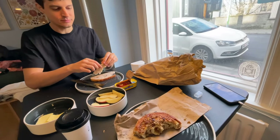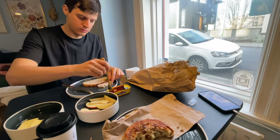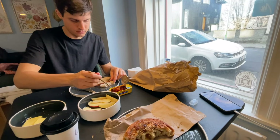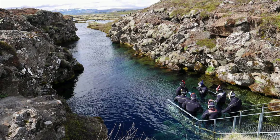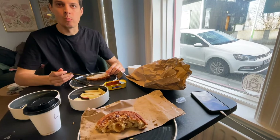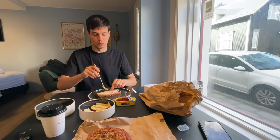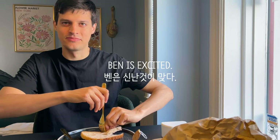Over breakfast, we just booked a snorkeling tour in the Silfra region. Apparently it's a really famous diving point in the world, and we just spontaneously booked this tour. Are you excited? Excited! Don't judge where I am in this bread.